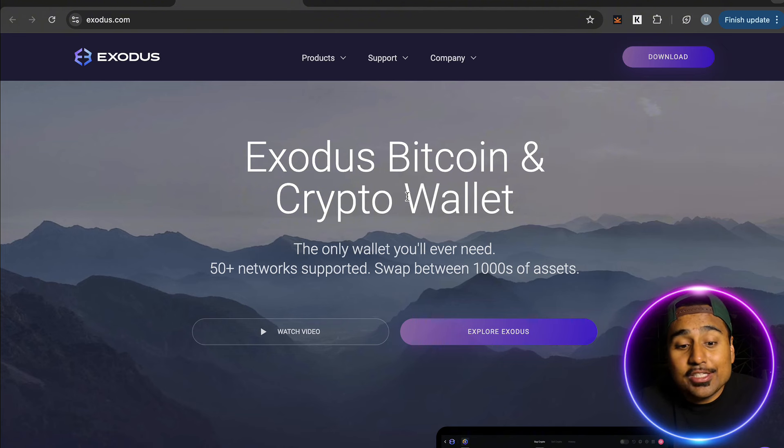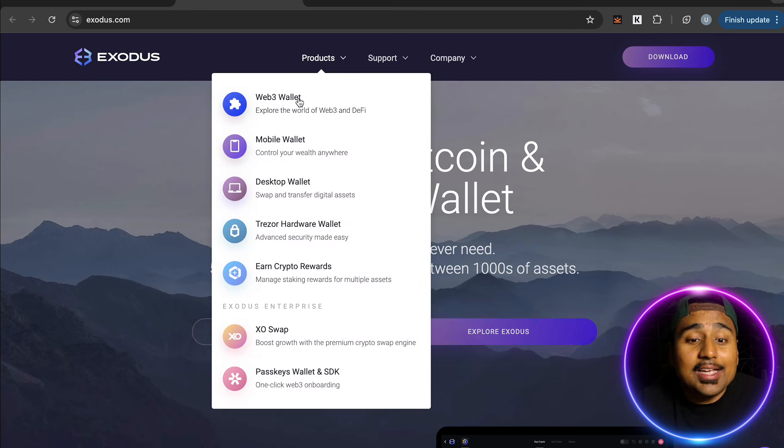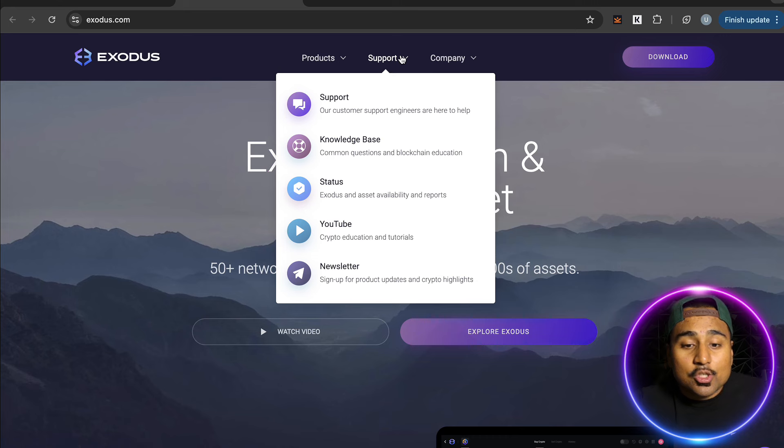First and foremost, this is a great way to buy, sell, trade, and store your cryptocurrencies. It has a ton of different products and services like the web3 wallet, mobile wallet, desktop wallet, and a hardware wallet. You can earn crypto with staking rewards for multiple assets, and there's also XO Swap, passkey wallet, and SDK for one-click Web3 onboarding.